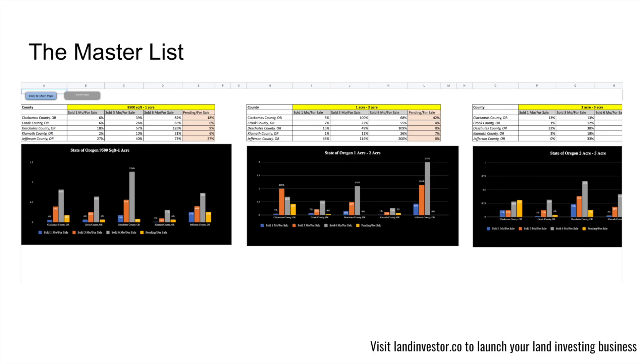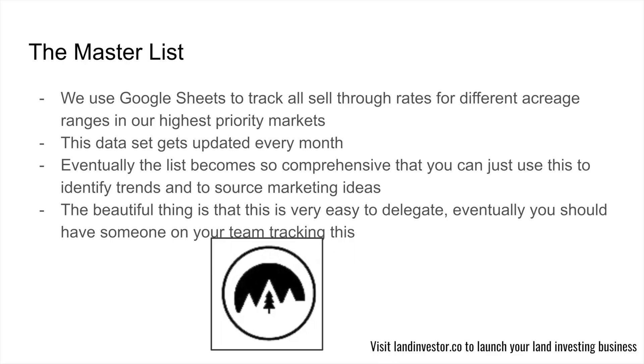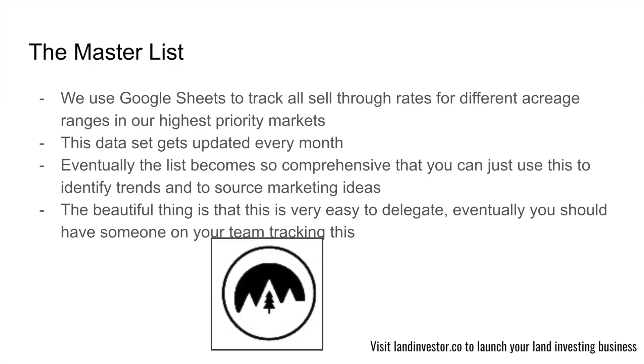You should be buying this acreage range in these markets — enough said. When you're first building this out, you'll have to track it yourself. That's okay — this business does require elbow grease. You'll need to create this Google Sheet and log your findings from the second framework using Redfin. I recommend updating it every month as numbers turn over — tracking the one-month, three-month, and six-month windows. Eventually the list becomes so comprehensive you can use it to identify trends and source marketing ideas. Every single month I go in and say, this is where all the action is, let me spend my marketing dollars there. Eventually you should have someone on your team updating it — we have someone who spends about 10 to 15 hours a month on this.